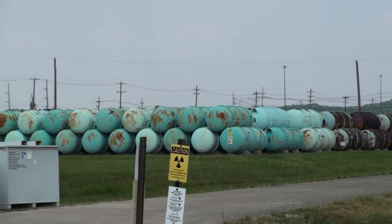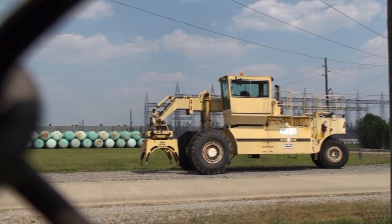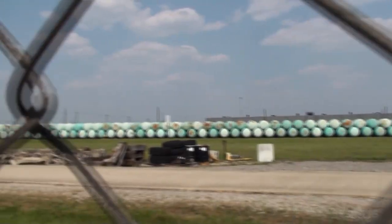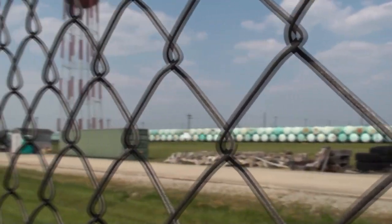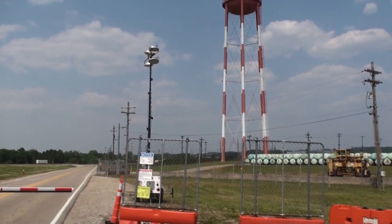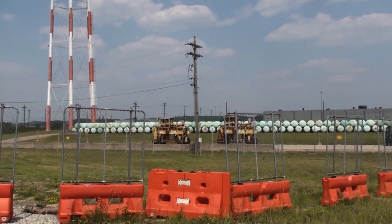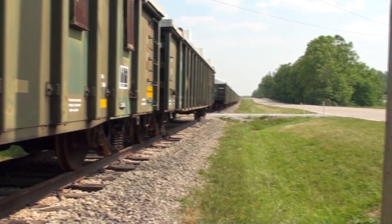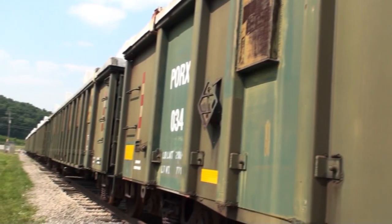Each cylinder is capable of holding 25,000 pounds of radioactive and toxic depleted uranium hexafluoride. Also in open air, without any type of protective enclosure, are radioactive rail cars extending a vast distance along at least one of the depleted uranium hexafluoride storage yards.